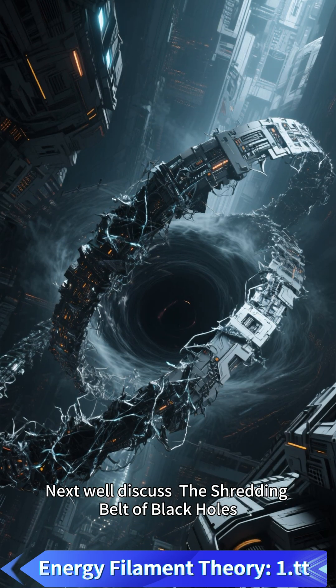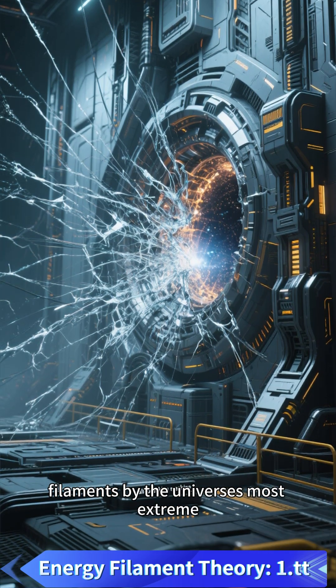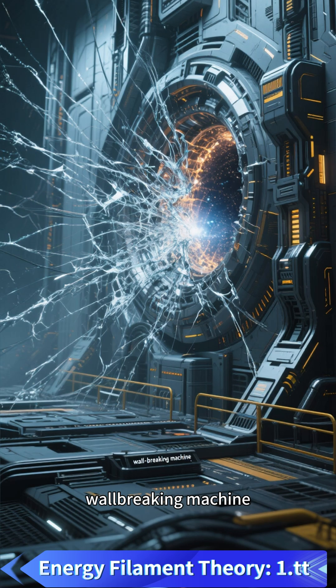Next we'll discuss the shredding belt of black holes — why do all particles that enter seem to be torn into filaments by the universe's most extreme wall-breaking machine?